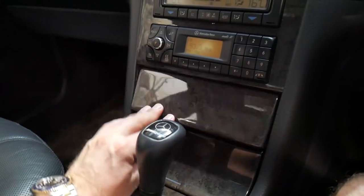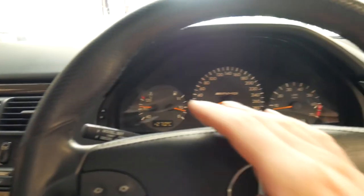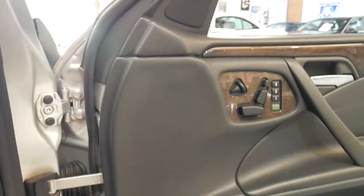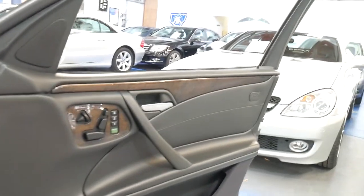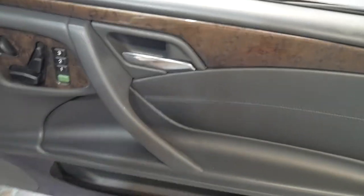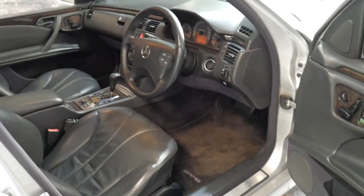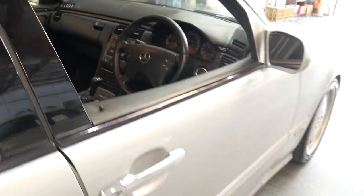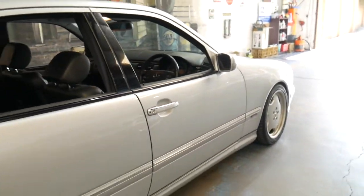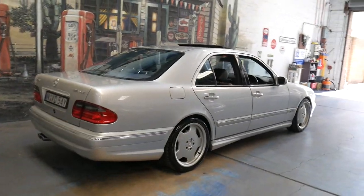These E55s are really great cars and we think this is a particularly good one. We have sold it before and we're very happy to find a new home for it. We hope they look after it as well as the current owner. If you're looking for what we think is one of the best E55s available at the present time and very well priced, this is it.